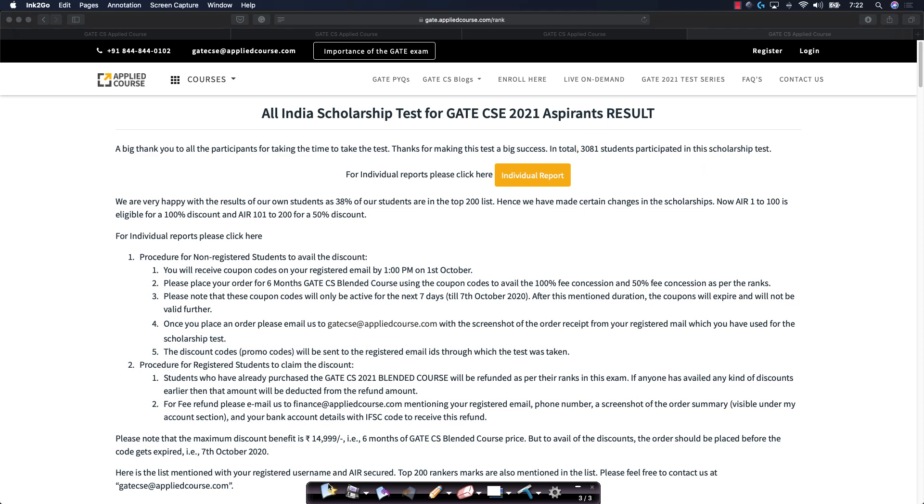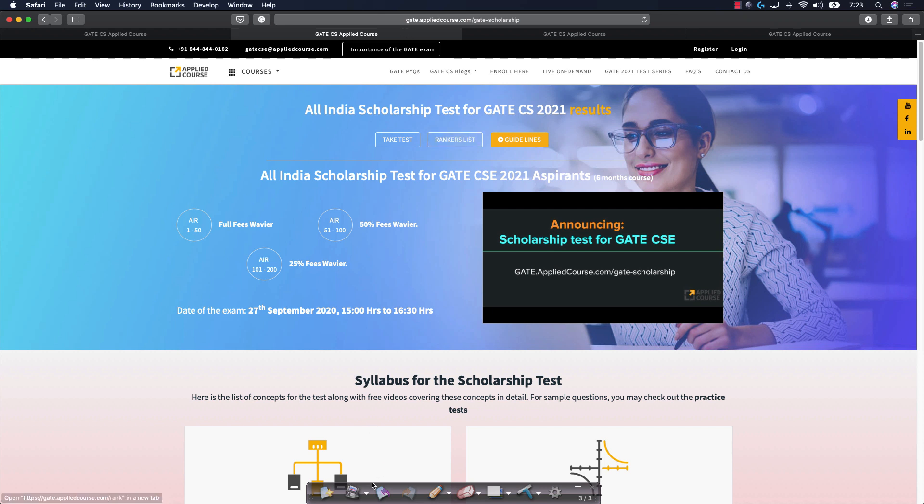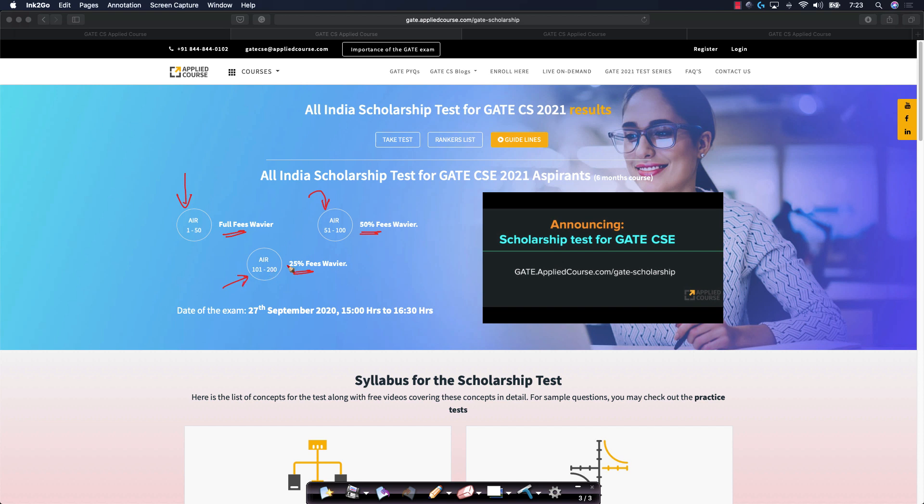Initially, we announced that we would be giving 100% full fee waiver to the top 50 students, 50% fee waiver for ranks 51 to 100, and 25% fee waiver for ranks 101 to 200.